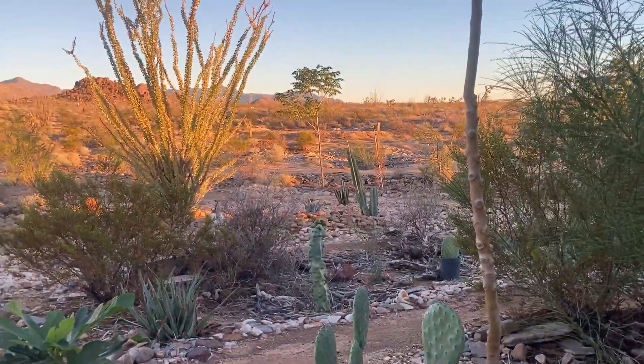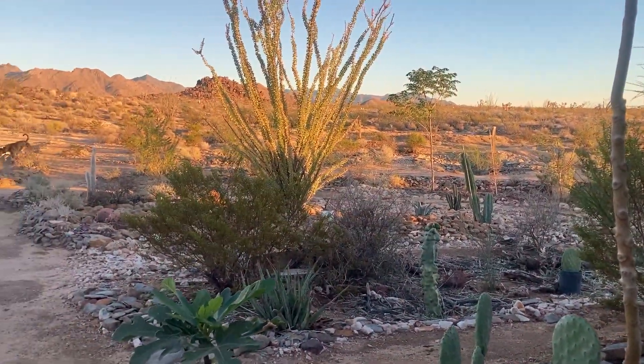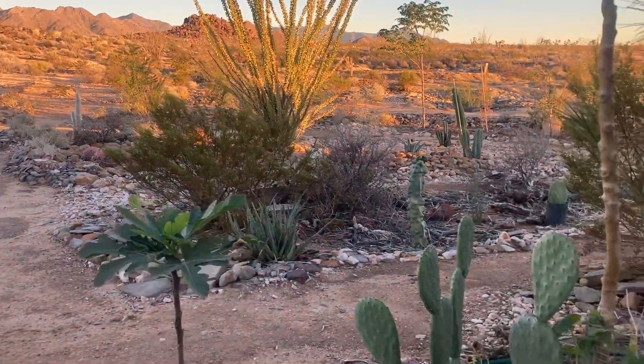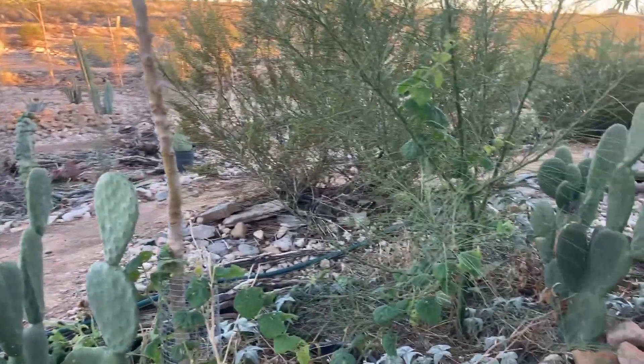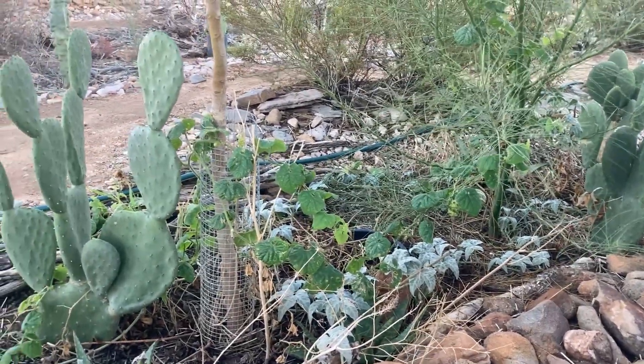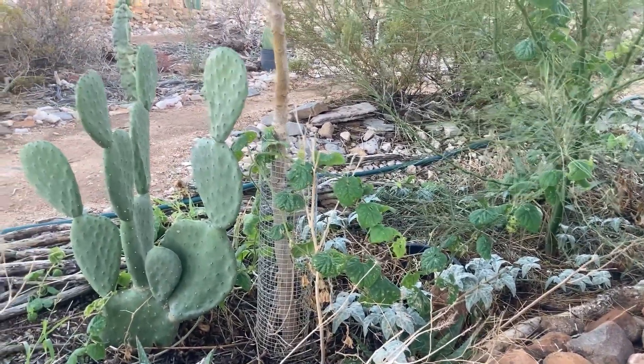Hi everyone, Jamie here. Sunny Arizona. Enjoying this cool weather we're having — so are the plants. I'd like to say this is almost perfect weather. We don't get it that often.